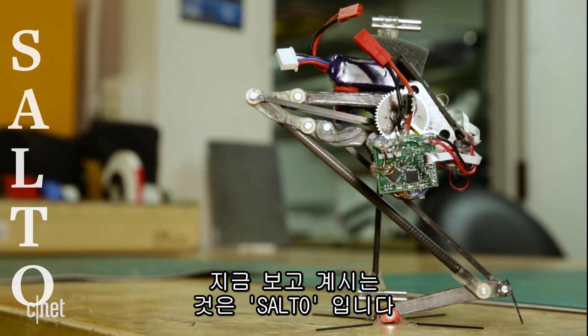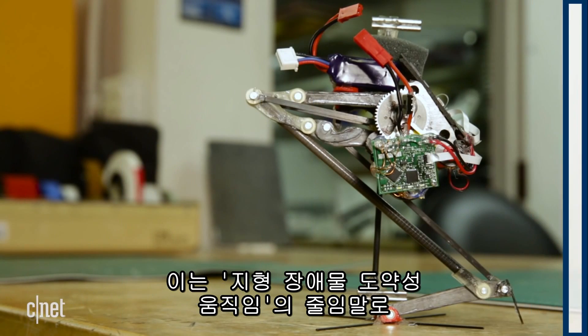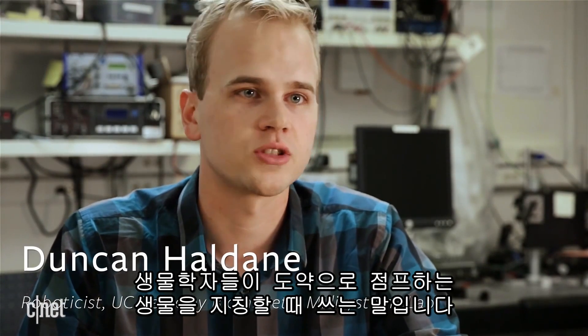This is SALTO, which stands for SALTatorial Locomotion on Terrain Obstacles. SALTatorial is the Latin word for jumping, and it's the word biologists use when referring to jumping animals.